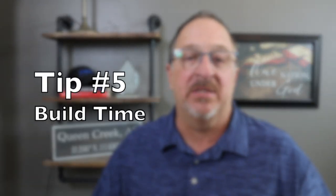Tip number five is being flexible and having a reasonable build time expectation. Currently builders are quoting about 12 to 14 months from the time you sign your contract to the time you move in. Generally things go along smoothly, but you need to be prepared for some delays — especially now while we're still experiencing material and labor shortages. Deep inside that contract is a clause that gives your builder two years to complete your home without any penalties.